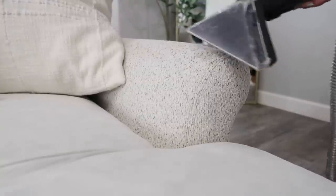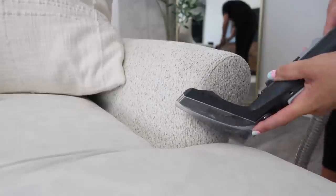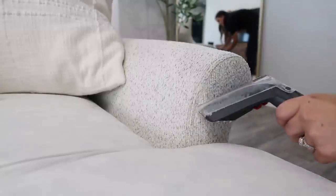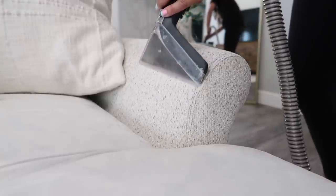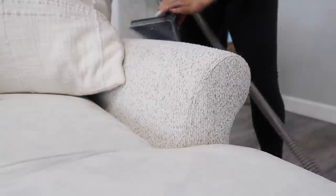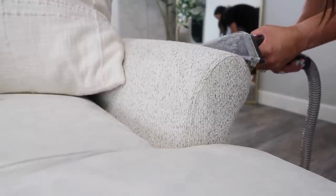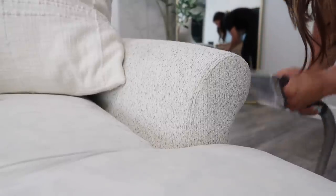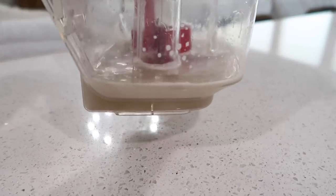Cleaning areas like the armrest - those get super dirty, and you can probably tell mine's a little darker in those areas where hands are touching it. Another spot you might be forgetting is where your dogs lean against it - Tiger and George will lean against our sectional and those areas get really dirty as well. Those are spots on sofas, couches, or chairs that you can't really clean unless your furniture is a big slipcover - mine's not - so it's always nice to pull this spot cleaner out and just get it nice and clean again.